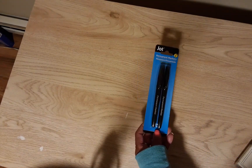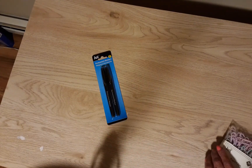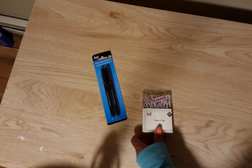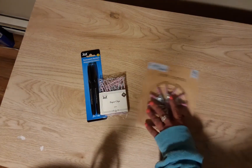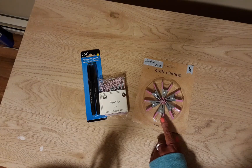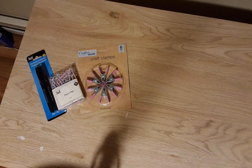Hi guys, welcome back to my channel, Diana Loves Colors, and today I have a Dollar Tree haul. I was there the other day and I'm just getting to take my items out of the bags. I got a pack of Magic Markers, a two-pack of black, and I got the package of pastel paper clips. For the first time they had this pack of clamps that I've been looking for, so I don't burn my fingers.